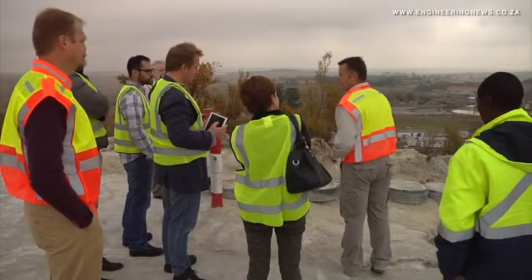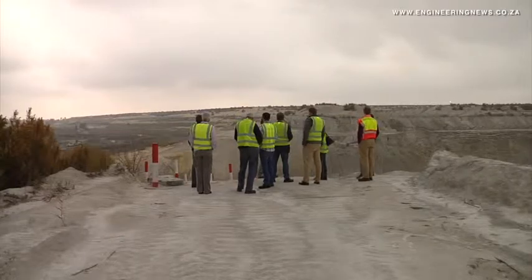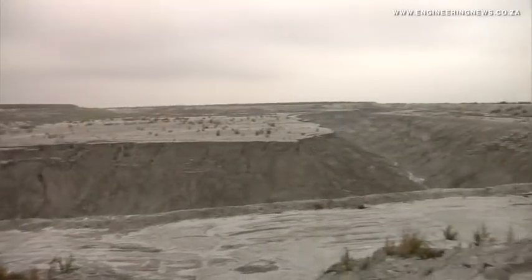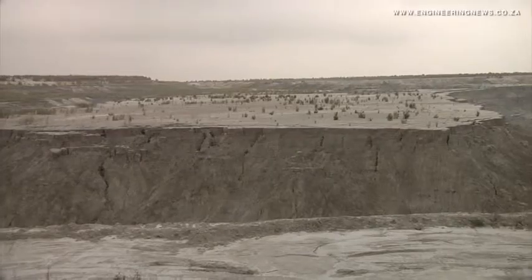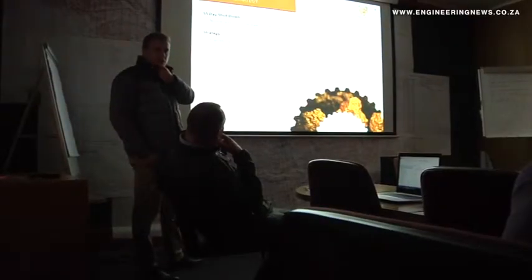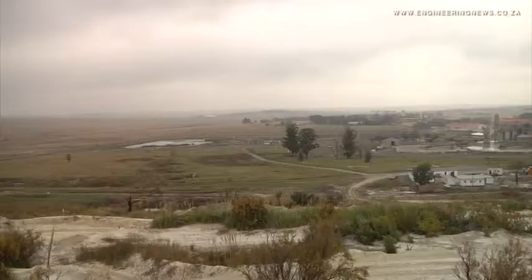During a visit to the mine in April, media was shown the future location of the plant, with construction starting in the third quarter of this year and to be completed by the third quarter of 2018. Commercial production is expected to start the following quarter. Pan-African group mining engineer Bert van den Berg explained that the first phase of the project would entail the treating of tailings from the Kinross mine dump.